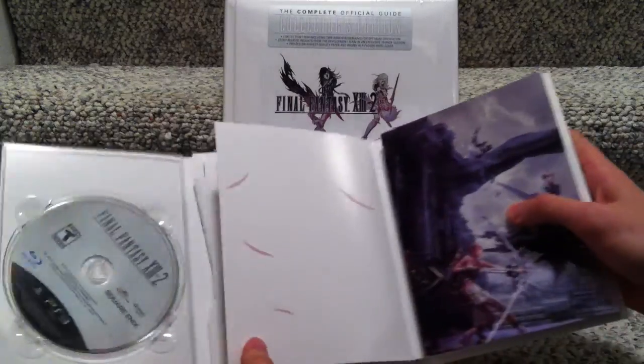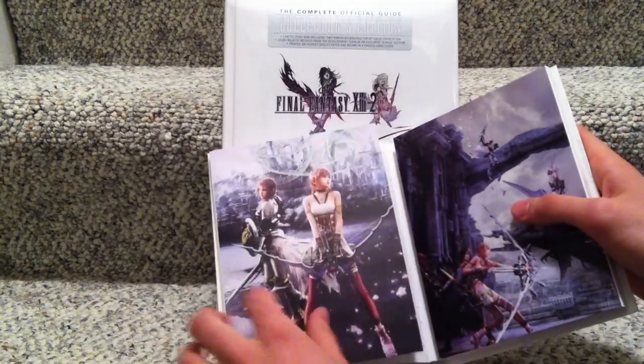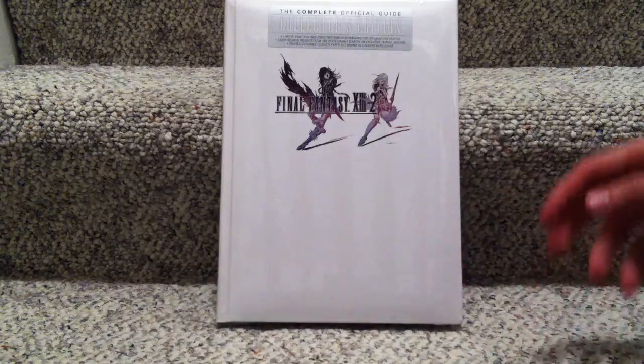Alright, so that's just the main thing there, and I got all this for 110 bucks.